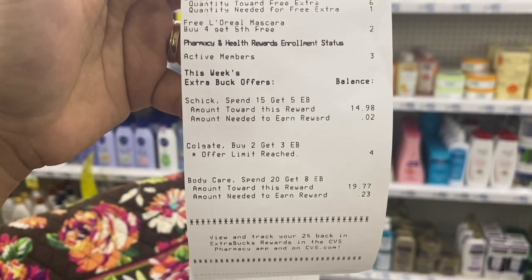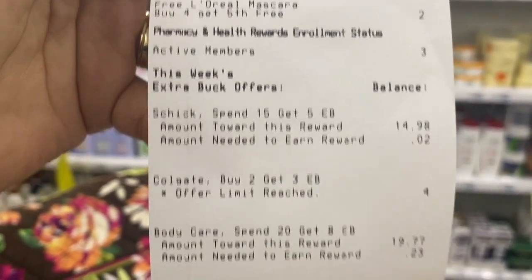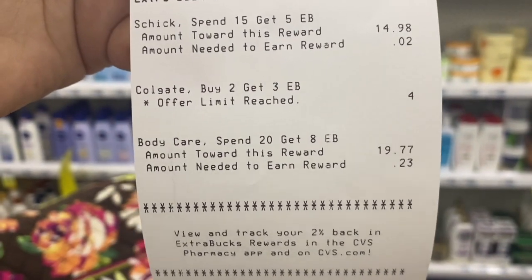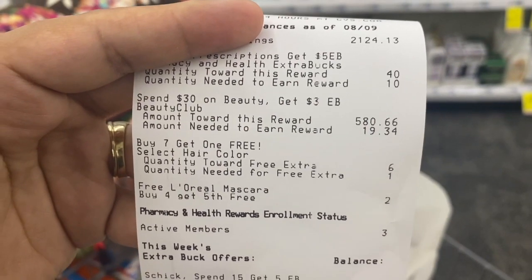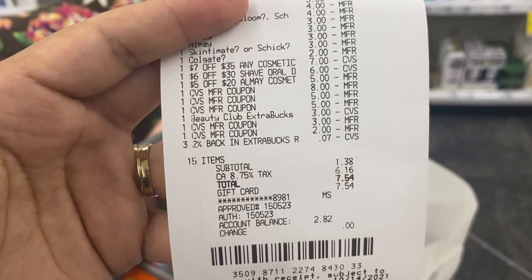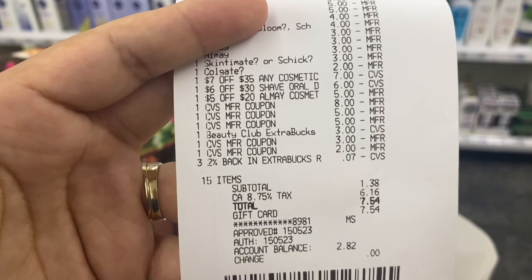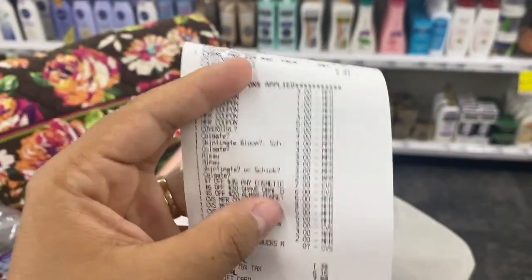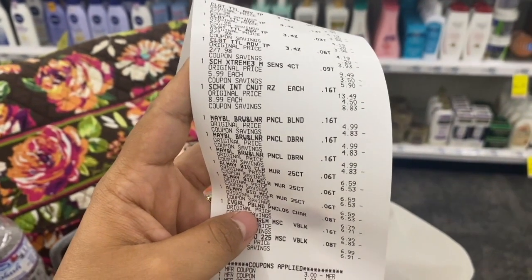Checking my account, I got $7 for buying three CoverGirl, $7 for buying three Maybelline, $5 for the Schick, $6 in Extra Bucks for the Colgate, and $8 for spending $20 on Almay — a total of $33 in Extra Bucks back. I was only $19.34 away from hitting Beauty, and with all the cosmetics I hit Beauty at least twice, so I'll get an extra $6. With the $1.38 paid out of pocket and $33 in Extra Bucks back, the final cost is free and a $5.55 money maker — or $11.55 including Beauty bucks.